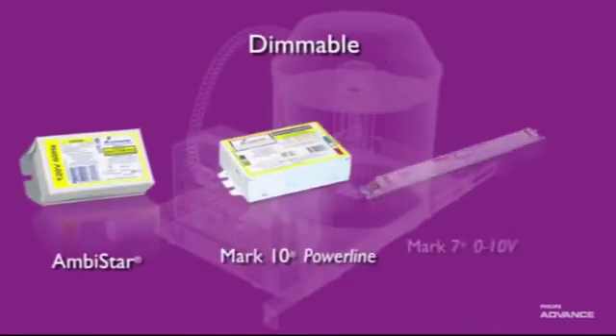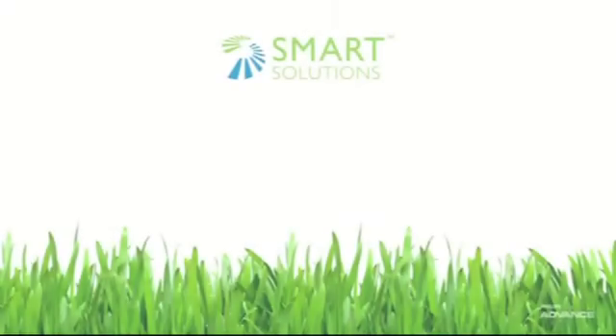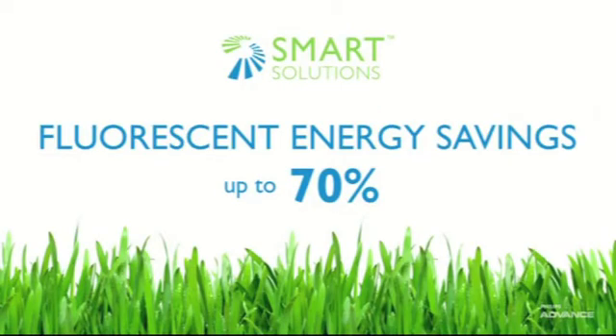For dimming applications, look to the Ambistar, Mark 10 Powerline, and Mark 7 0-10 volt lines for dependable performance with the latest controls. And when it comes to bottom line savings, Philips Advanced CFL Ballast can deliver energy savings up to 70%.